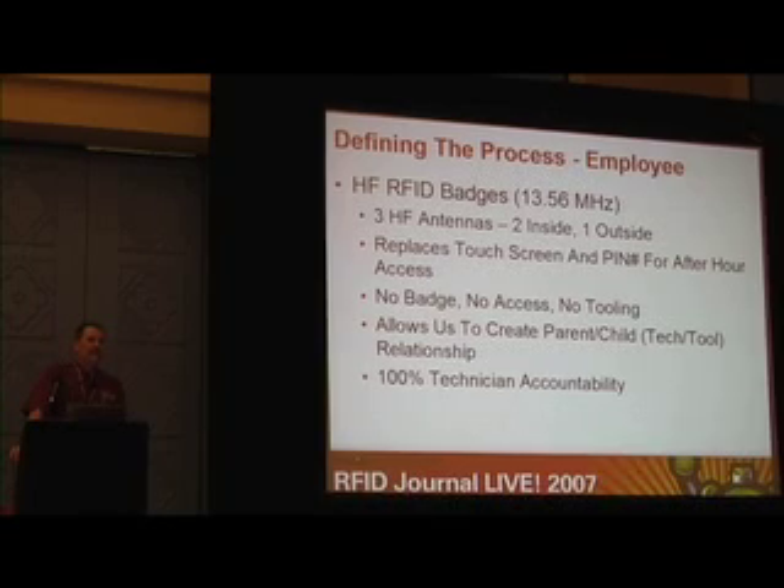Defining the process: we wanted to create something where the technician didn't have to do anything to enter or exit the tool room. So we went with an HF badge system. The technician literally just puts it in his wallet. We've got one HF reader outside and tool readers inside. The technician walks by — it's at wallet height — the tool room recognizes it, unlocks the door, fires off the internal UHF readers, and reads the tooling that he's returning. If he comes in empty-handed, the system records that he came in empty-handed.